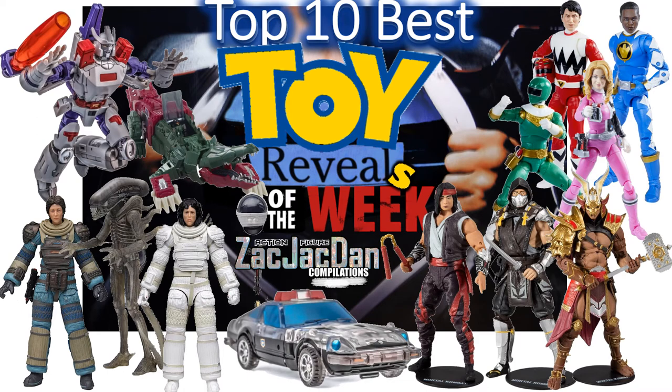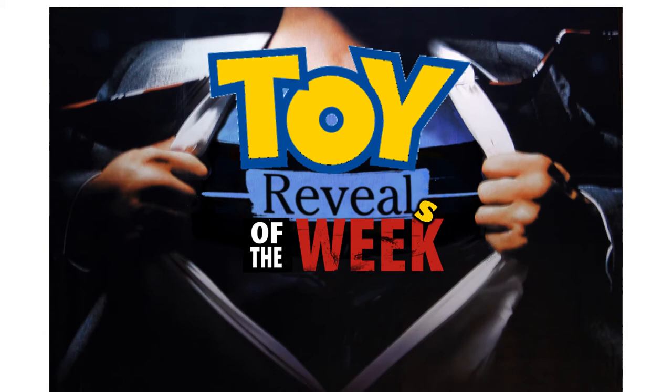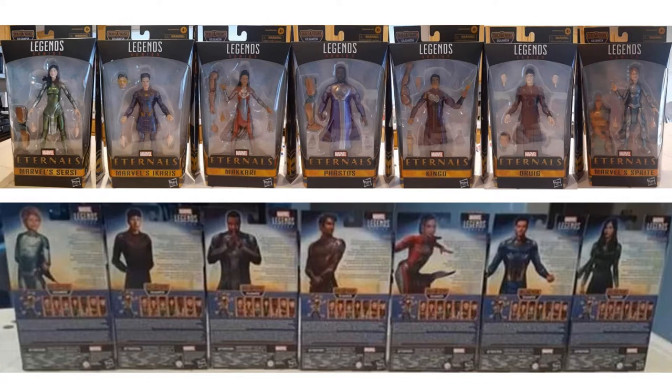What's up guys, it's Zach Jack Dan back with another top 10 list. This time we're talking about the top 10 best toy reveals of the week — this may be a recurring video, let me know if you guys enjoy it. First, I'm going to go through all the reveals that did not make the top 10 and did not make honorable mention, so we can be aware of what was revealed this week.